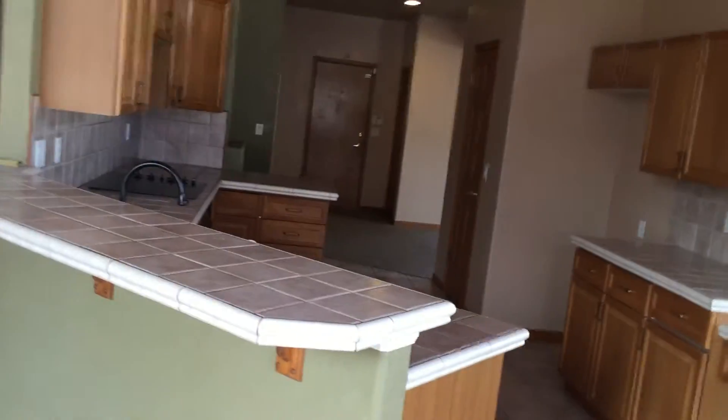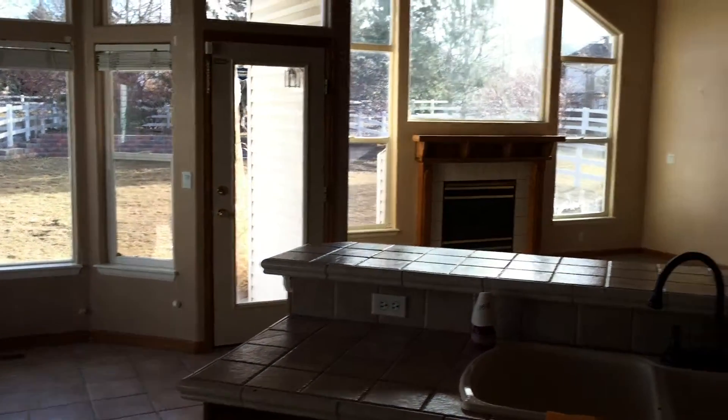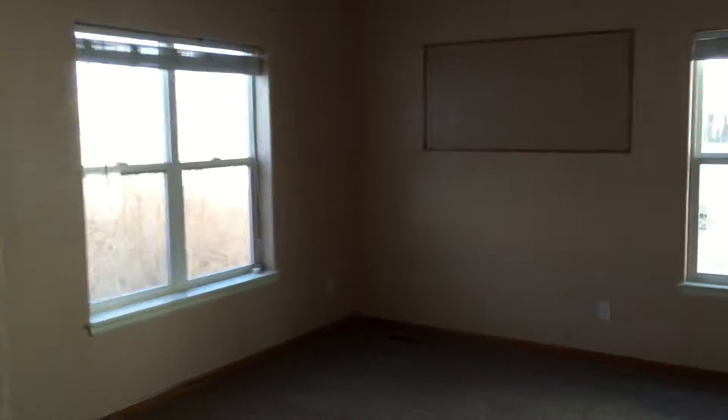Does need some work — needs some appliances. You can see the kitchen. They do have a stove, but you need a dishwasher, refrigerator, and so forth. Not a lot of work. I've seen much worse as far as a foreclosure home. I'd say fifteen to twenty thousand — new paint, carpet — this thing is pretty solid.